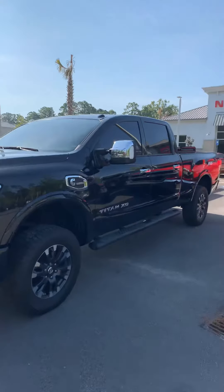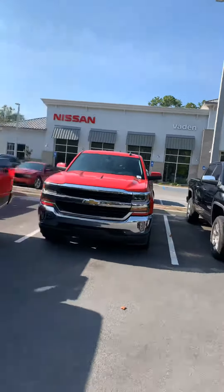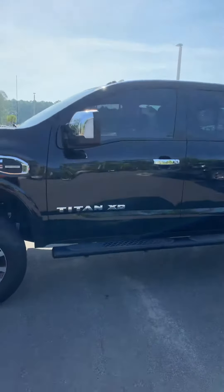Good morning, Kevin. My name is Jordan. I am here at Vaden Nissan of Hilton Head. Just wanted to show you one of the used Titans that we've got in stock. Unfortunately, we do not have a brand new Titan XD here at this location for me to film for you, but it doesn't mean I can't get one. I just don't have one at the moment.